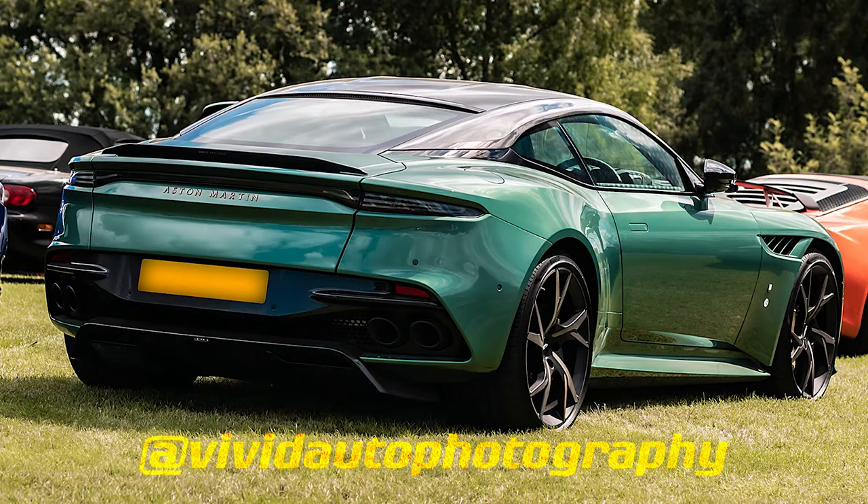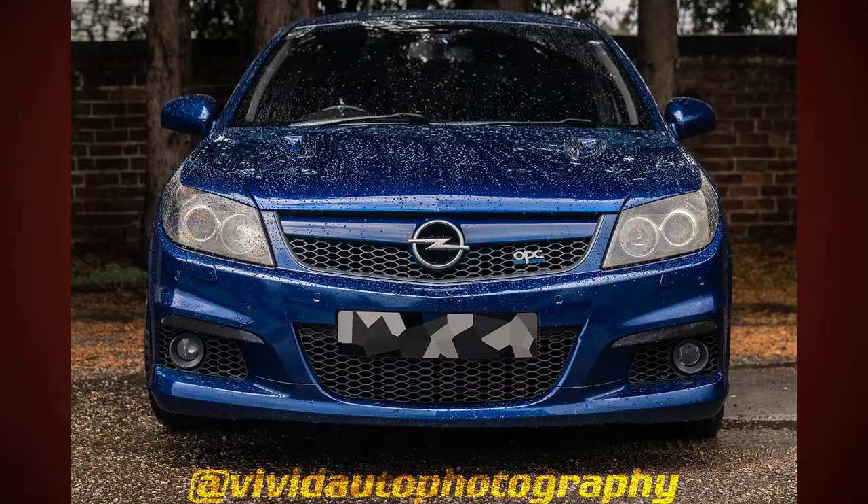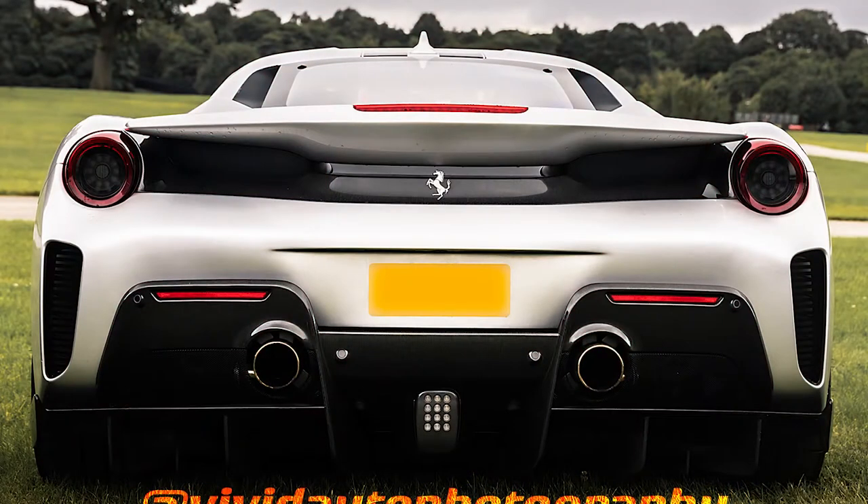I pay extra attention when there are unique or supercars because they interest me and tell a fantastic story about these vehicles when writing my posts. If there are many people around the vehicles I want to photograph, I can pivot and choose the next vehicle.